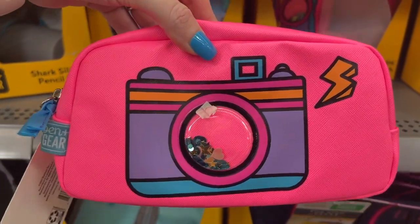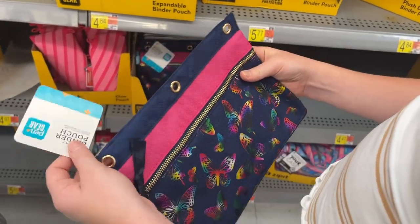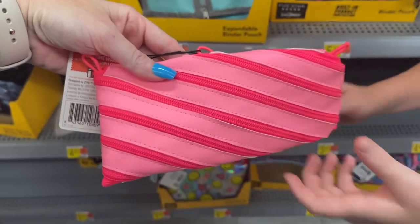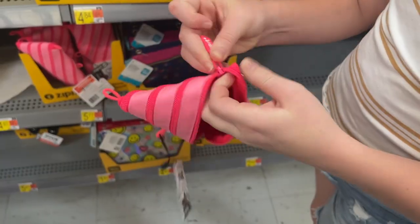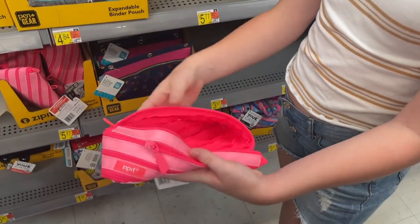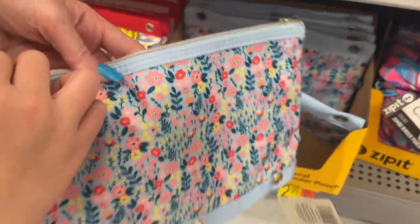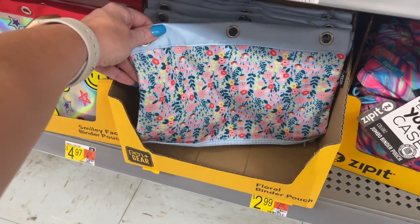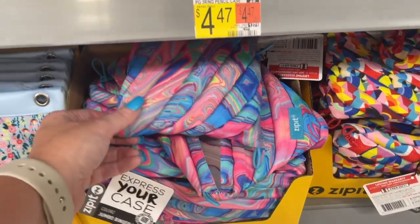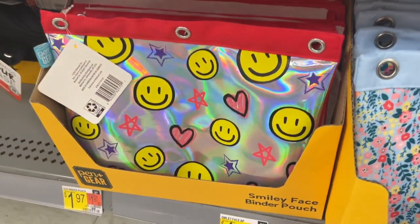They have this trapper keeper style pouch from last year too — it unzips and opens completely flat, which is really cool. Look at this fruit slices pencil pouch — I love the color! Ansley changed her mind and is getting this one instead, which saves three dollars. There are also smiley face pouches for $4.97 and others for $5.97.